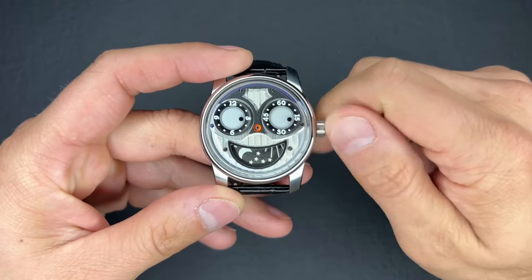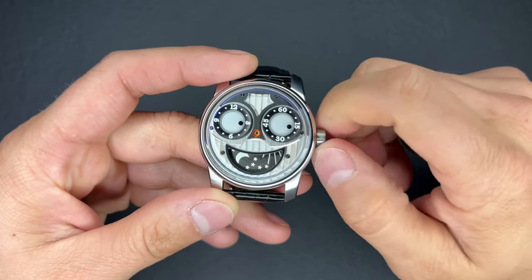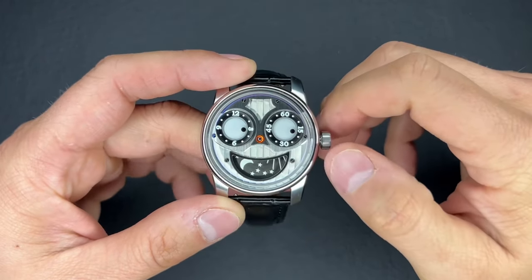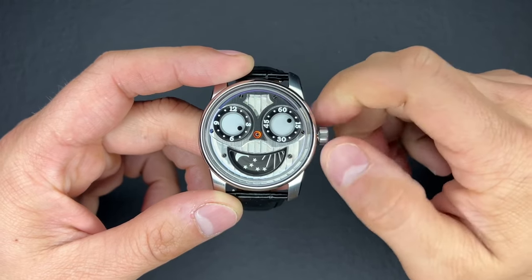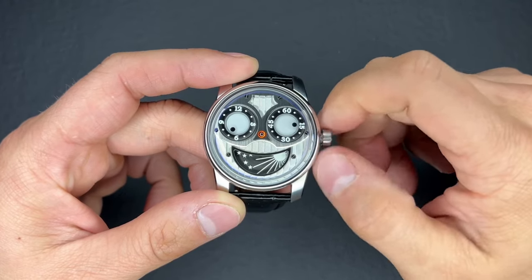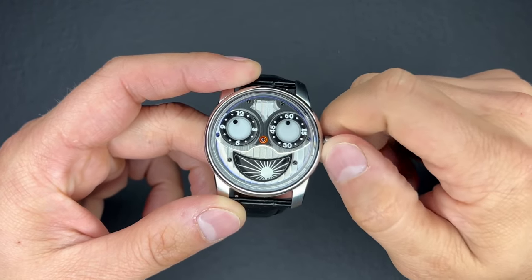Speaking of dive watches and water resistance, this thing only comes in at 30 meters of water resistance, so it's a generic water resistance for a watch — don't get it wet. The crown is very prominent, wonderfully knurled, and does not screw in — it's only a push-pull. A slight pull into the time-only setting and it's very easy to set. A rotation of that crown and you can see the left eye of the minutes start to spin, and then the right eye for the hours, and you can see down at the mouth the day-night indicator. The whole watch is done quite well and everything lines up perfectly.